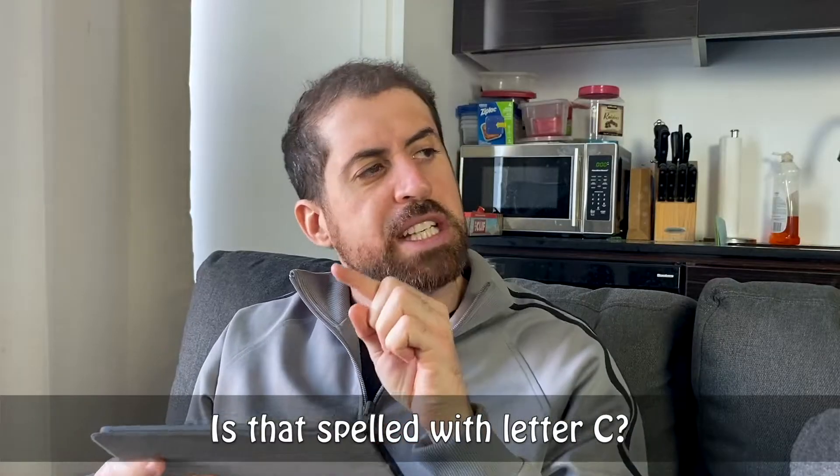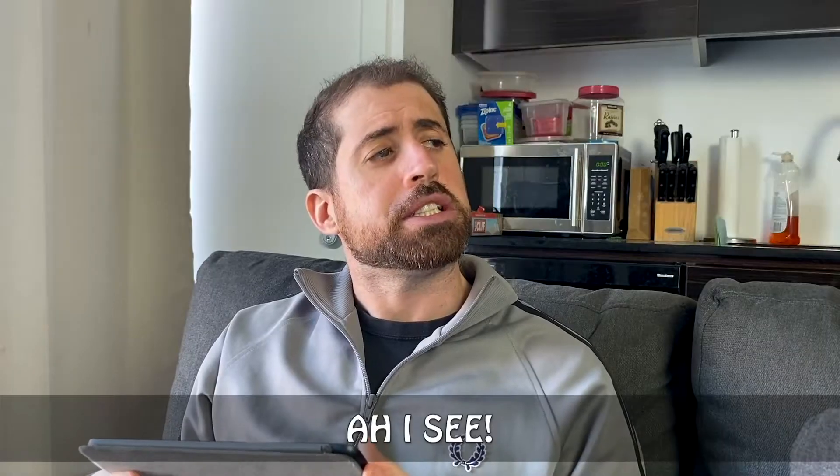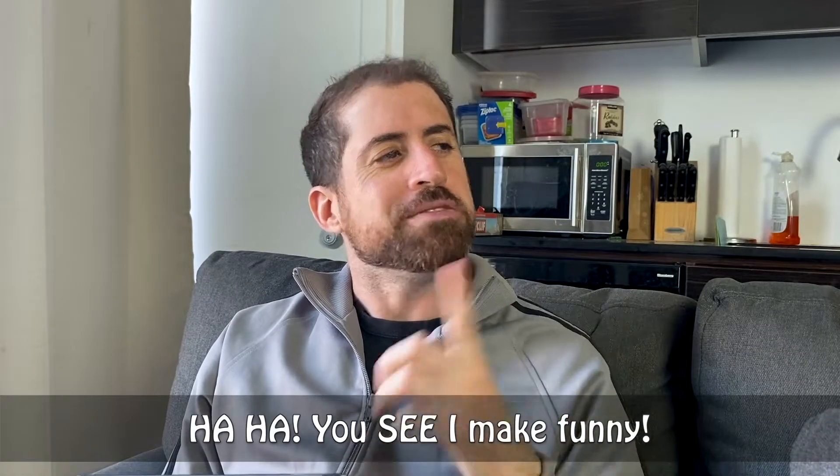Is that spelled with the letter C? No, with an S. S-E-E. I see. You see, I make funny. You see, I see.